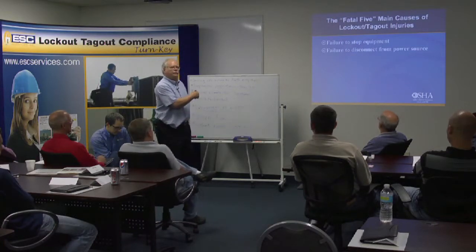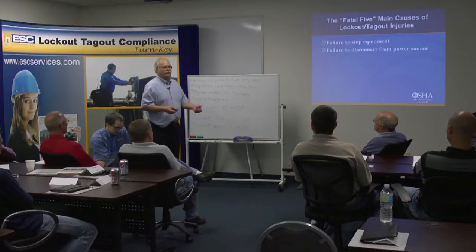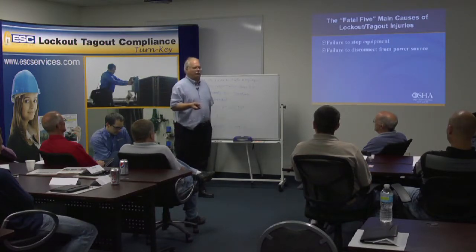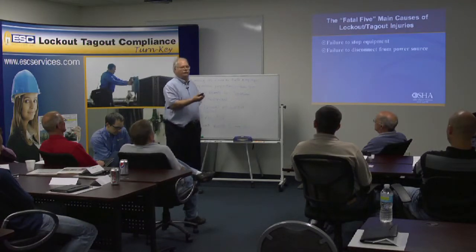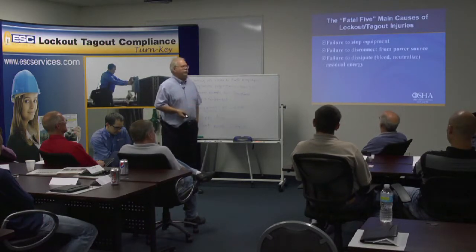I have a little Bostitch compressor I use for lockout training. I'll say: the cord is unplugged — what do I need to do? Unplug the cord. But what do I have in that air receiver? Compressed air. Many people miss that. And there's actually a spring inside on the valves that can spring. So you need to dissipate and bleed off that energy. That's part of the procedure.